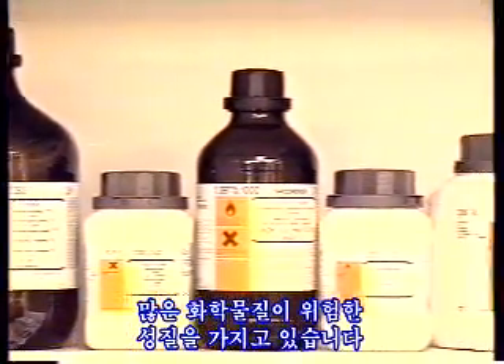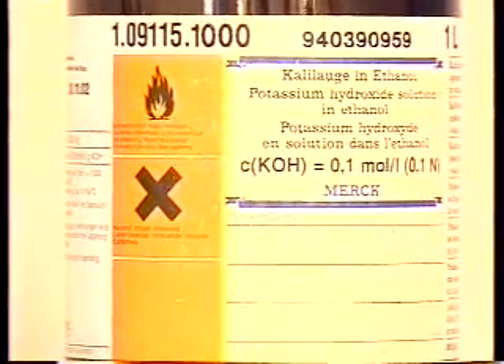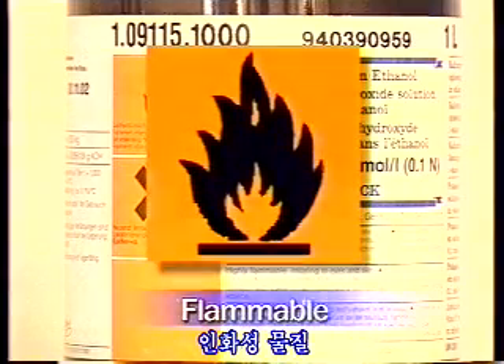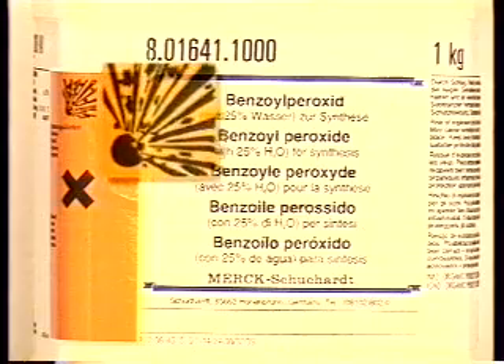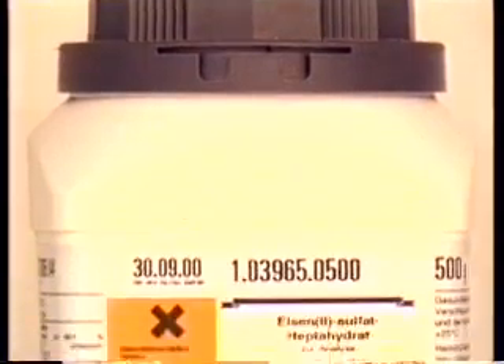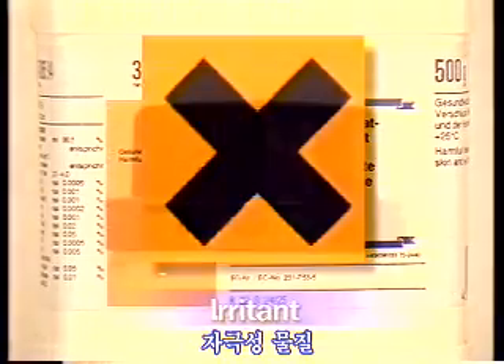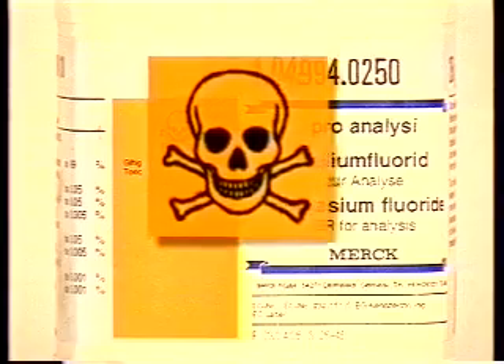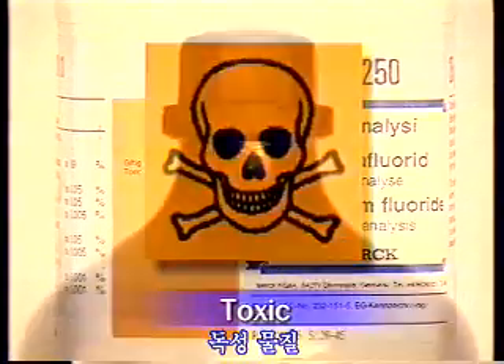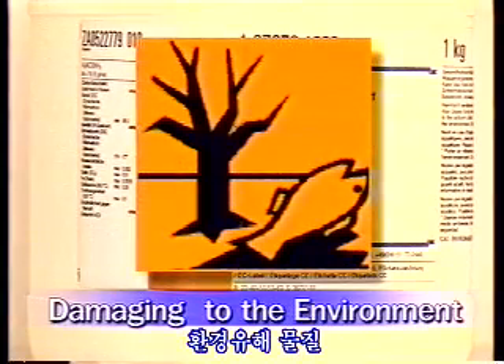Chemical hazards. Many chemicals have dangerous characteristics. They may be flammable, explosive, oxidizing, irritant, toxic, corrosive, or damaging to the environment.